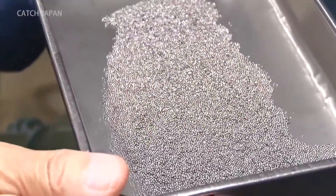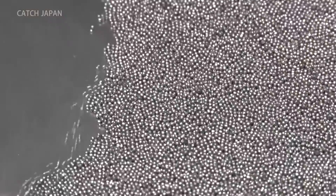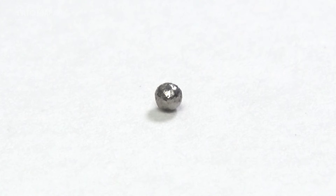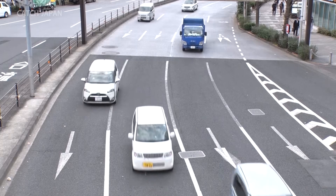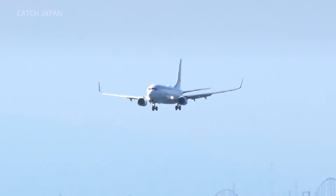In 2006, they developed a new product that made the shot even more durable. Many manufacturers have taken up the challenge, but theirs is the only firm in the world that can produce this tough, durable shot. Seeking their expertise, global automobile and aircraft manufacturers signed contracts with them one after another.